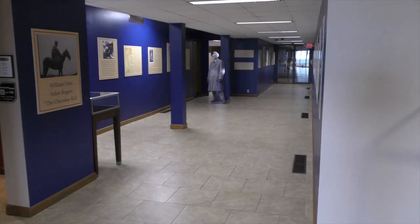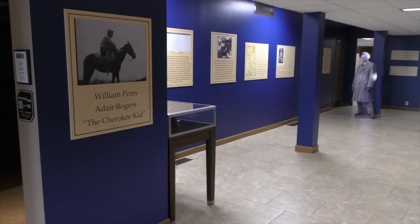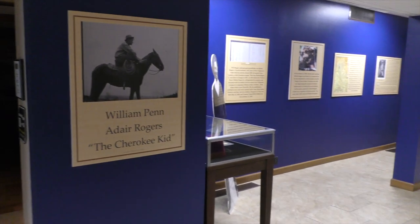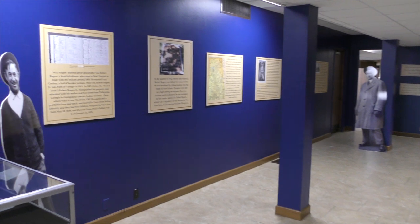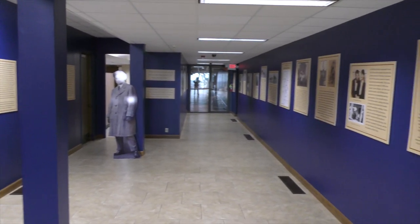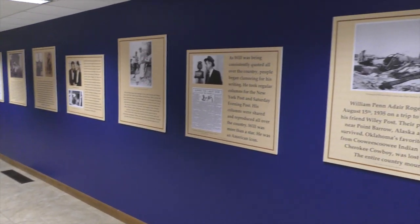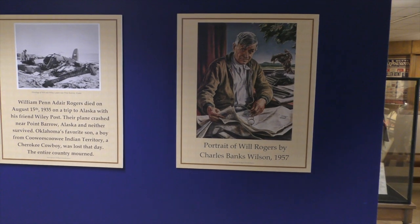This is the East Hall where we keep our traveling exhibits. Right now the traveling exhibit we have is the Cherokee Kid, donated to us by the Cherokee Heritage Center in Tahlequah — another great museum. This exhibit shows the history of Will Rogers' family, his dad Clem, and their Cherokee heritage. It was a heritage that Will Rogers was extremely proud of.